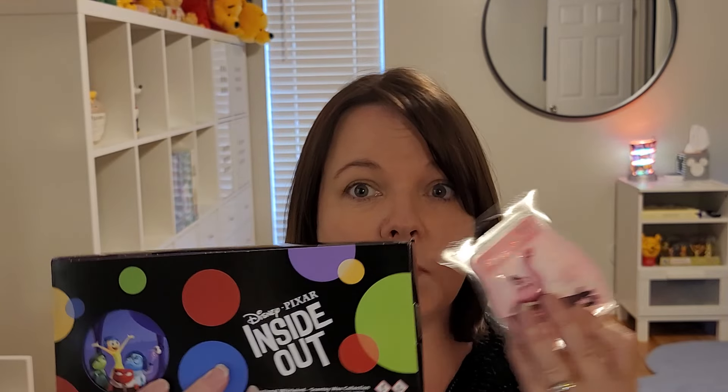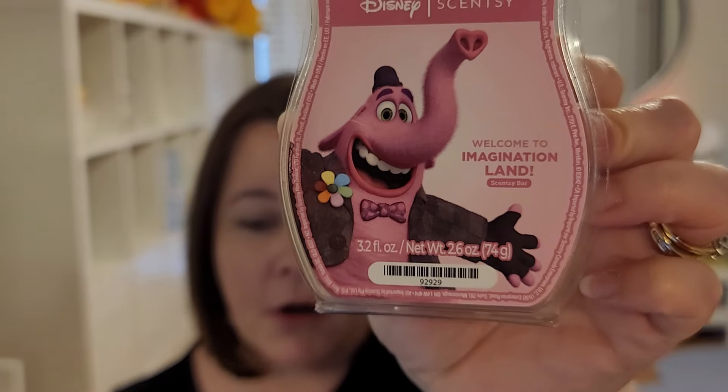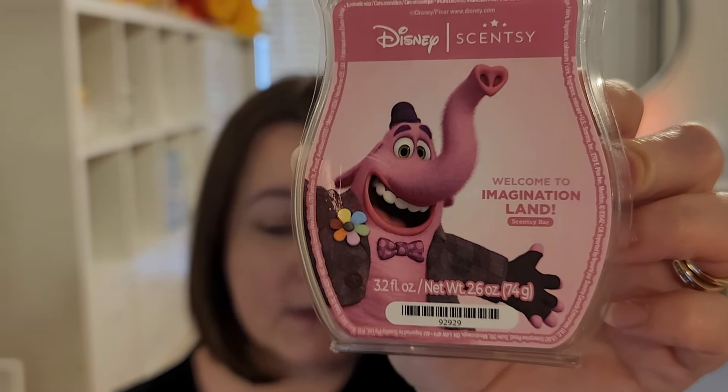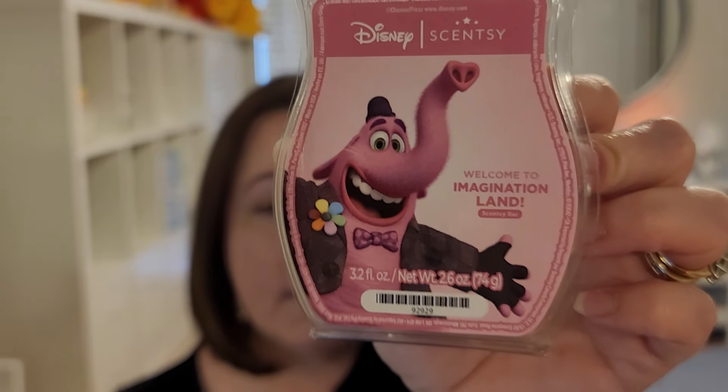Keep an eye out for the Bring Back My Bar video — it'll be uploaded Monday morning, 4 a.m. Central Time. There may be a little coughing here and there; it's just that time of year in Southeast Texas. Let's start with Inside Out. The first scent is Welcome to Imagination Land, featuring Bing Bong on the front. It's a fantasy of raspberry sugar, cotton candy, and sweet vanilla.